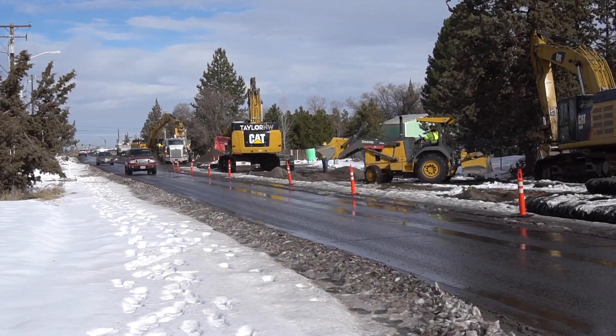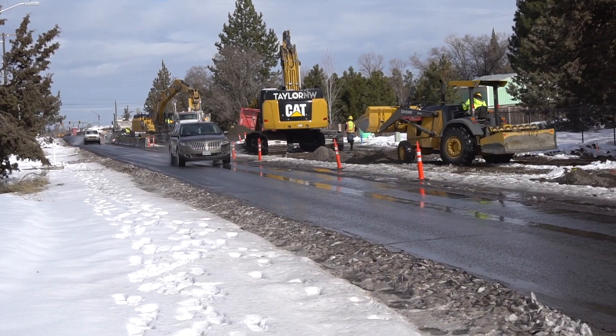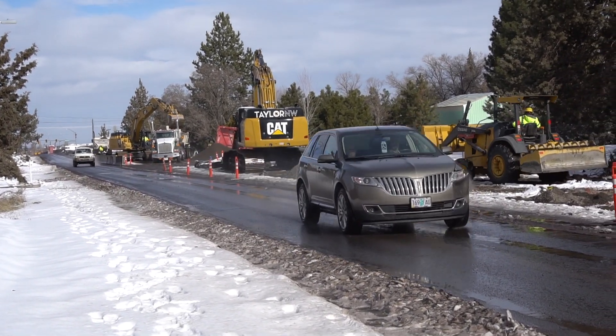In this location we're about 17 feet deep, but there are areas here where we're over 30 feet deep. The gravity main gives us the ability to take pump stations offline, so it's gravity flow all the way to the plant.